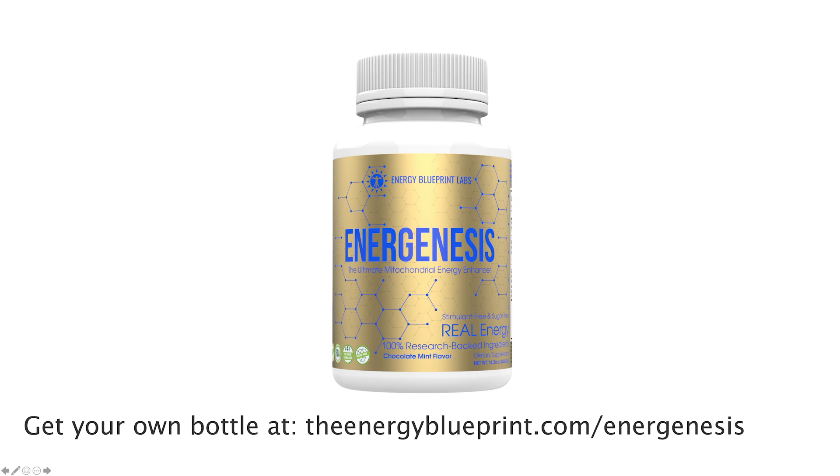That's why we've made it one of the cornerstone ingredients in our mitochondrial energy formula, Energenesis. Energenesis is the most powerful mitochondria and energy support supplement ever created. It's full of 23 unique ingredients that have all been shown to rebuild, rejuvenate, and revitalize your mitochondria — all at clinically effective doses. If you're ready to take your health and energy to the next level, then head over to theenergyblueprint.com/Energenesis and pick some up.